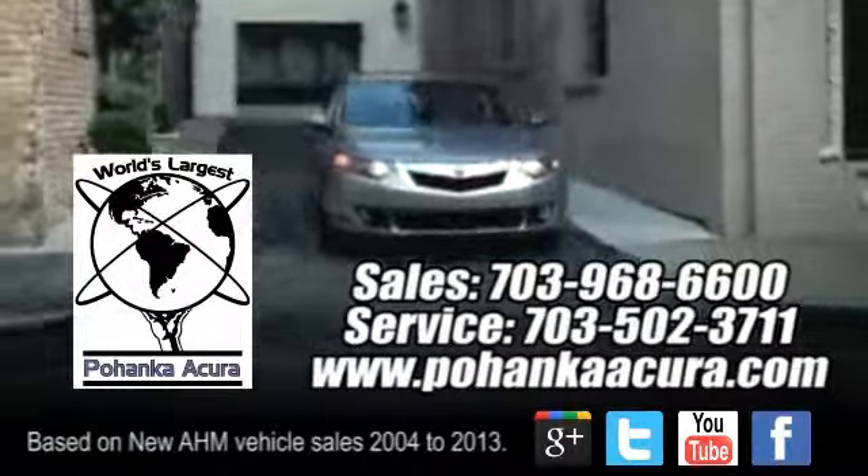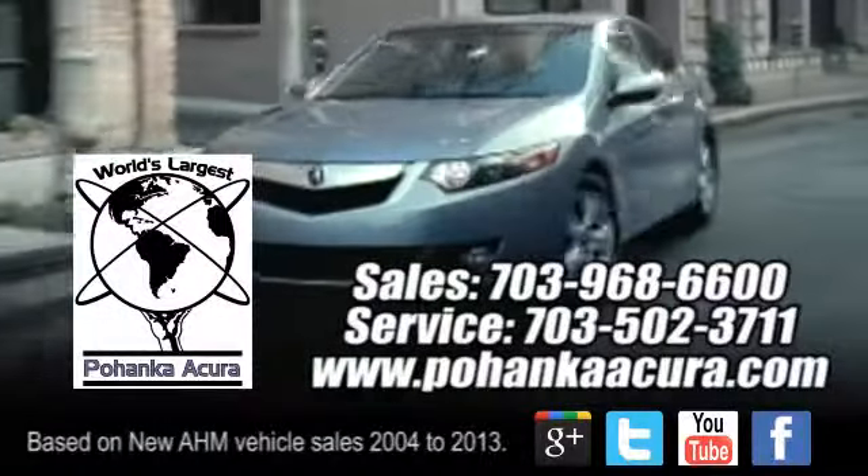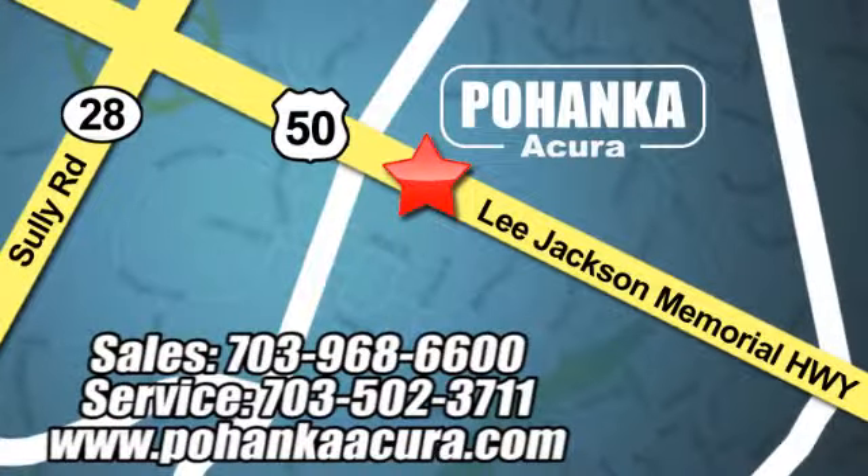Pohenka Acura is a great place to buy a car. We're conveniently located at 3911 Lee Jackson Memorial Highway, Route 50 in Chantilly.